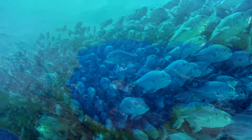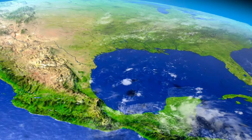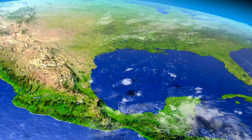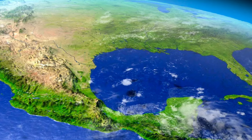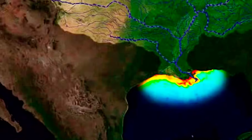Dead zones tend to form in shallow bodies of water with little water mixing. These include lakes and seas near shorelines during certain seasons. One of the largest dead zones in the world is formed each summer in the Gulf of Mexico by nutrient runoff from the Mississippi River Delta.